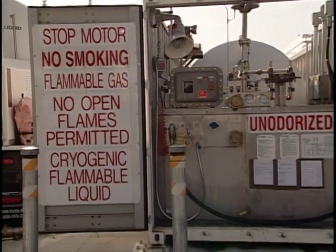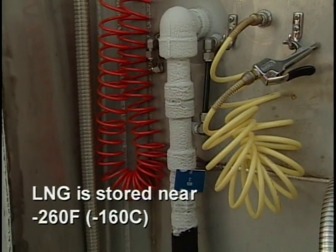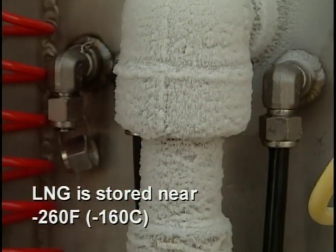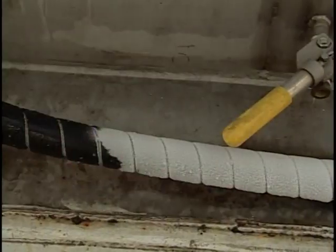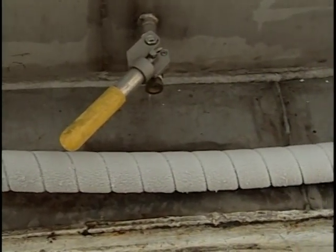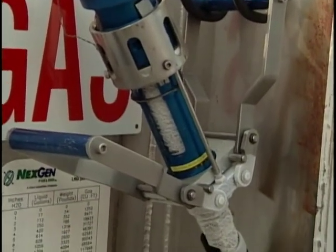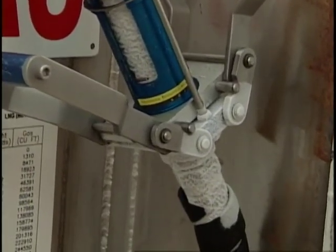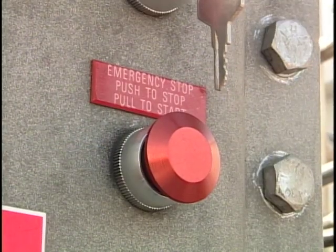LNG is a cryogenic fuel stored at temperatures near minus 260 degrees Fahrenheit or minus 160 degrees Celsius. As a result, the LNG fuel nozzle, exposed vehicle tank piping, and exposed station piping can be extremely cold. Exposure or contact with these surfaces can cause freeze burns to exposed skin. LNG fuel systems are designed not to leak, but a component failure could result in a leak. If a leak is detected, report the problem immediately and activate the ESD if necessary.